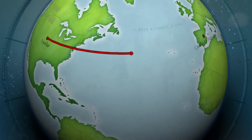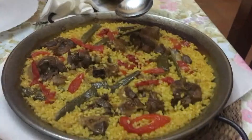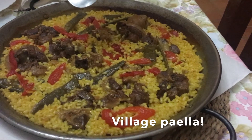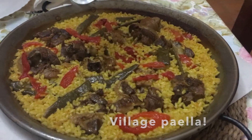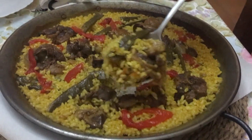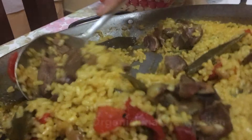We're traveling to Castilla La Mancha to have some village paella. Paella can be many things, but the basic idea is that it is some sort of delicious food cooked in rice.